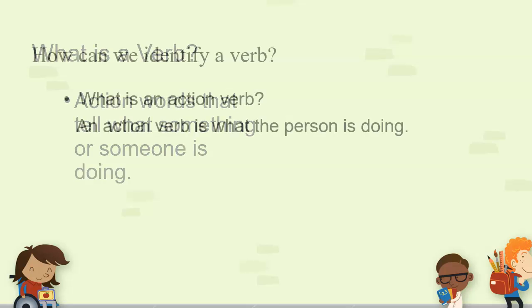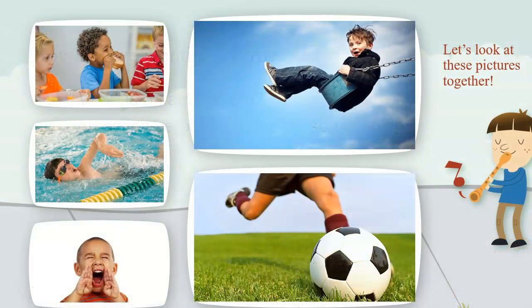Let's see what that looks like. Here we have a few pictures. Let's look at them together. We know that a verb is an action word — an action is something that you do. So here we have a friend; he's at lunch and he's doing something. What is he doing? He is eating a sandwich. So the verb would be eating. Eating is the action verb.